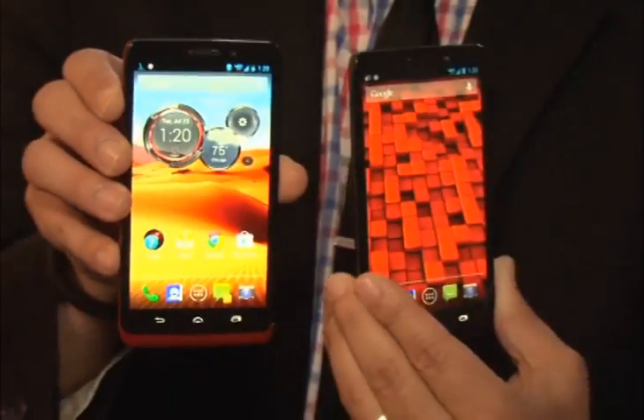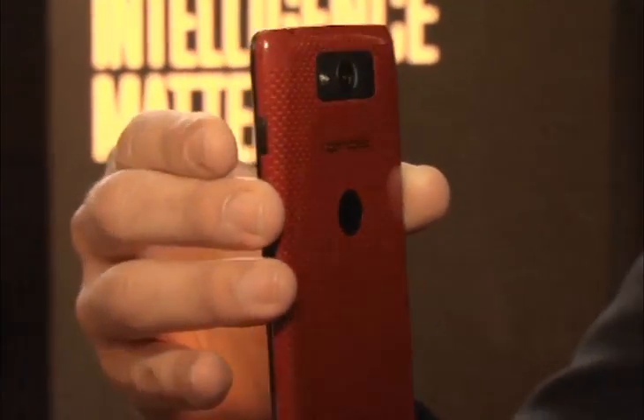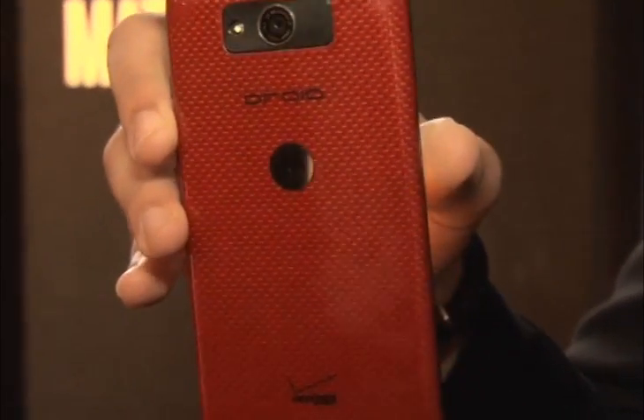The Max's 720p display didn't negatively affect my serious mobile Netflix streaming habit. The same goes for losing myself in a random HD YouTube movie trailer — yes, I'm still strangely drawn to that Riddick flick since I checked it out on the Droid Ultra.